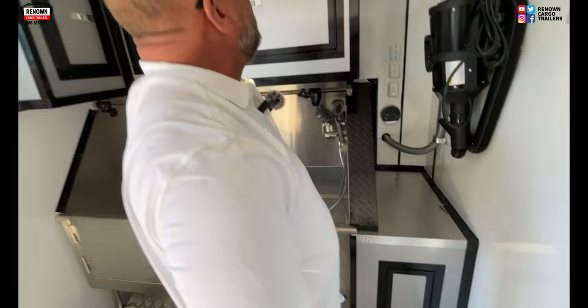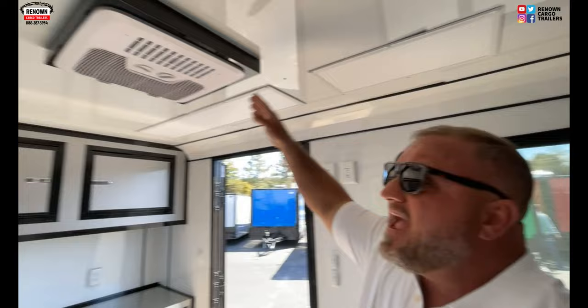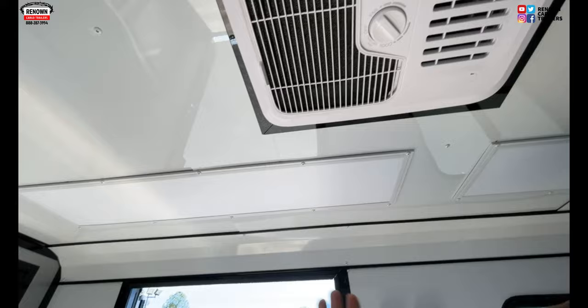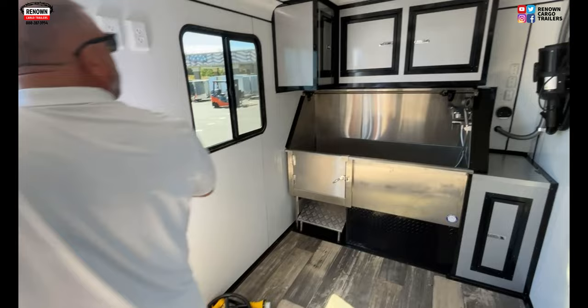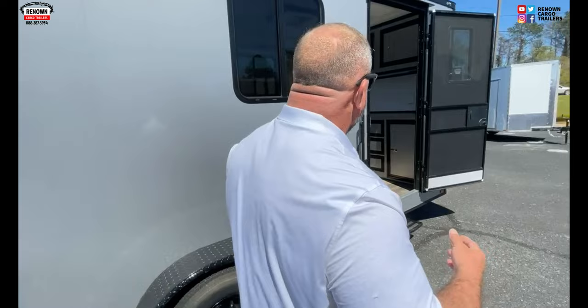We've got another cabinet door here for more cabinet space. This is a 12-volt powered fan so you can let some of the air out while watching the dogs. We've got a 15,000 BTU air conditioner on this thing with LED lights in the ceiling. Again, it's insulated. Everything you need is right here in this trailer. Around to the back — instant hot water heater, runs off propane. You will never run out of hot water, which you definitely want when washing dogs.